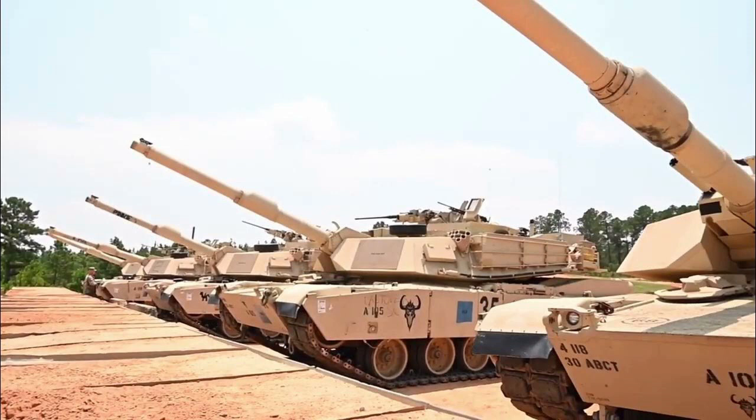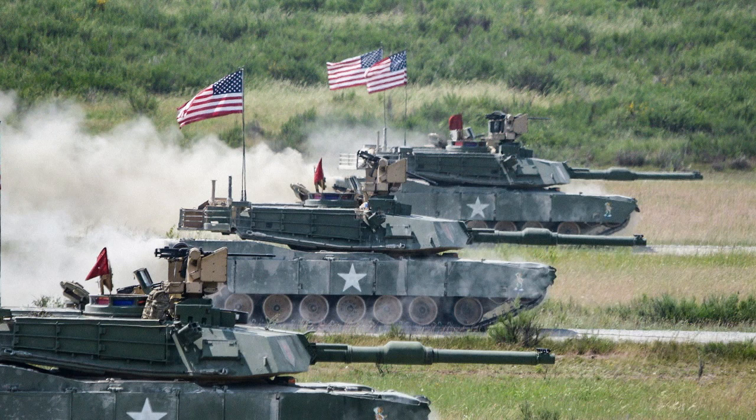The M1 Abrams tank is a third-generation tank that was introduced in 1985. It has undergone several upgrades since its introduction, which have improved its combat capabilities significantly. The tank is powered by a gas turbine engine that can produce up to 1500 horsepower, which gives it exceptional mobility and speed.